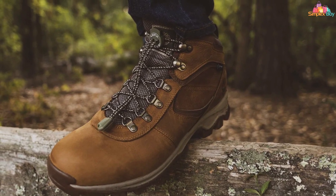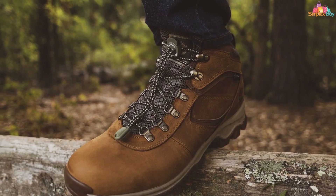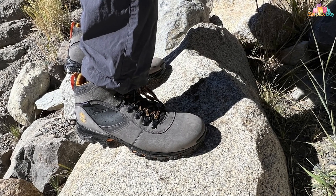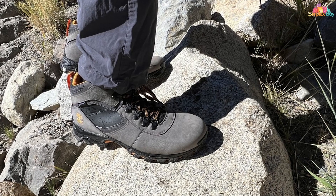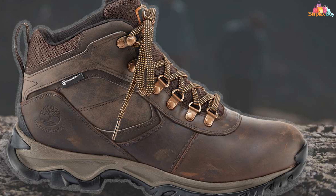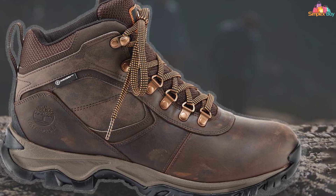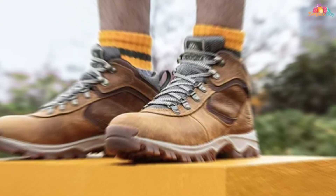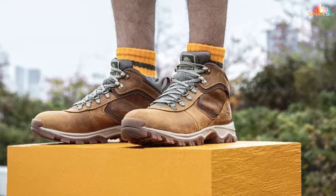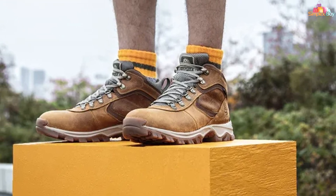Timberland's commitment to comfort is showcased in the boot's design, featuring a padded collar and gusseted tongue that not only enhances fit but also prevents debris from entering the boot. The anti-fatigue footbed adapts to the shape of your foot for personalized comfort — a feature that, combined with the boot's sturdy construction and thermal insulation, makes it an ideal choice for those seeking the ultimate in ice fishing footwear.